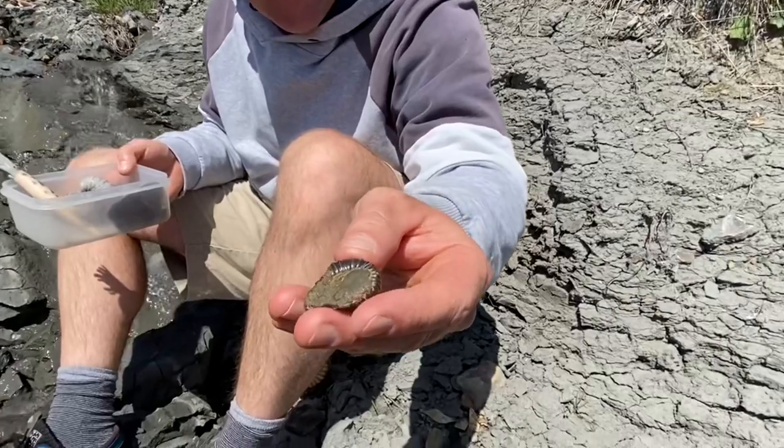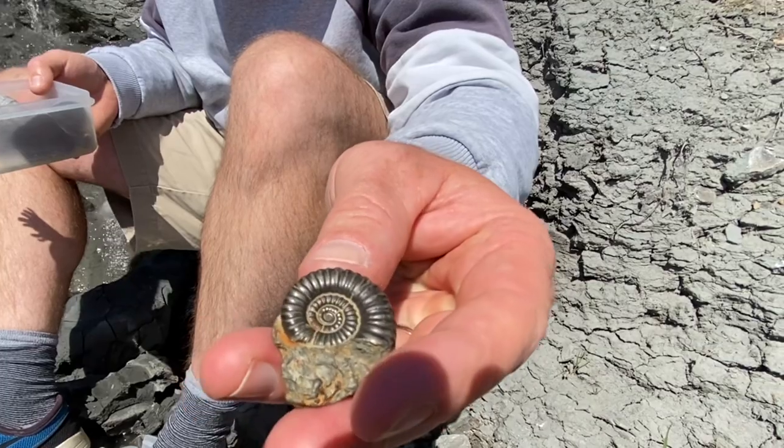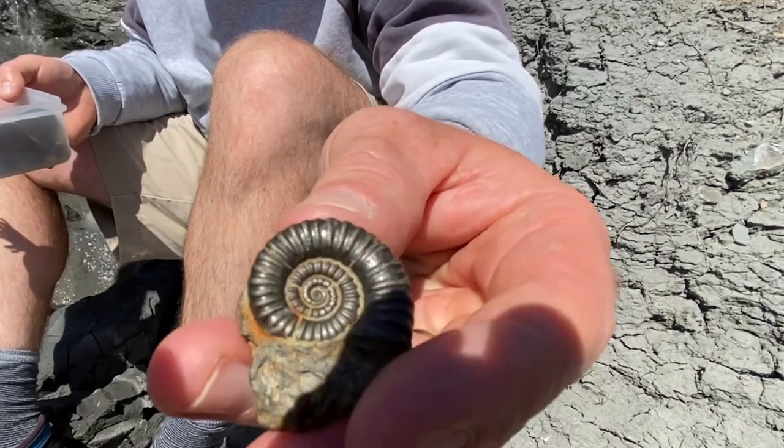Here's an ammonite — it's got a glob of pyrite on the surface there, and when you turn it over there's a particularly nice ammonite preserved in Fool's Gold.